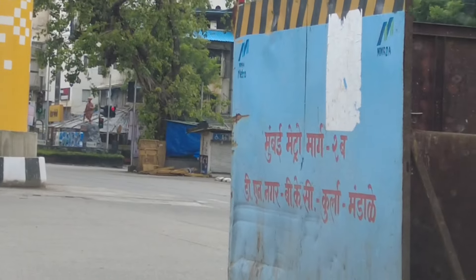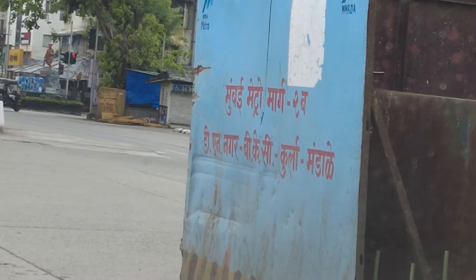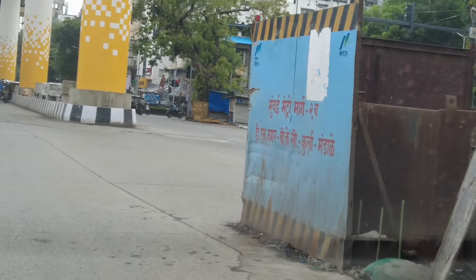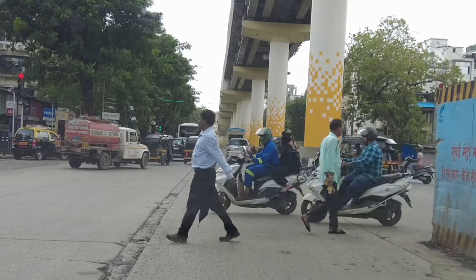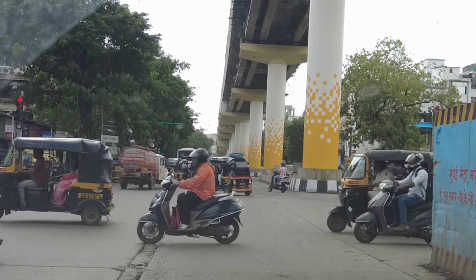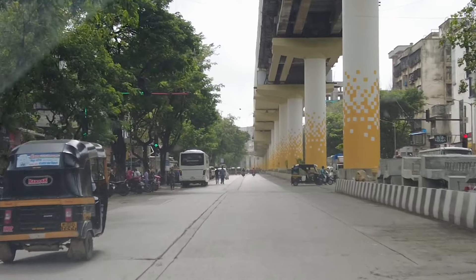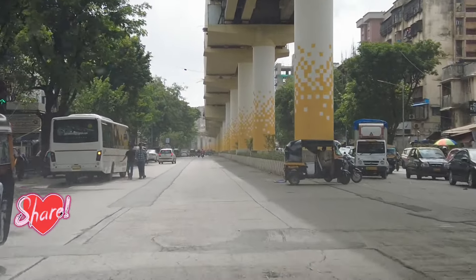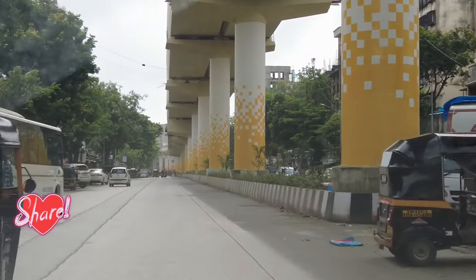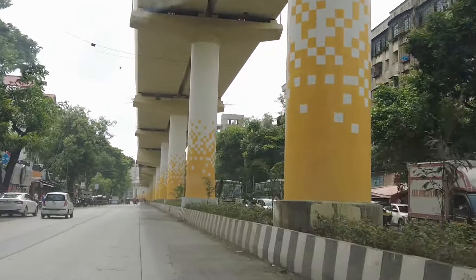This is the gold pillar. Mumbai Metro Margo station names: Dovan, Borg D, Magar, BKC, Kurla, Manali. I'm going to take a look at this.